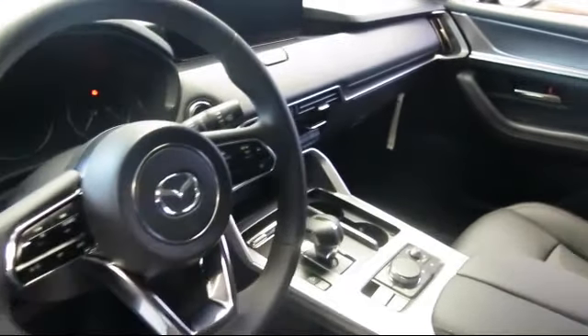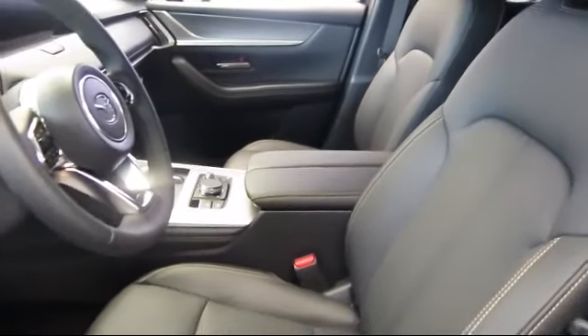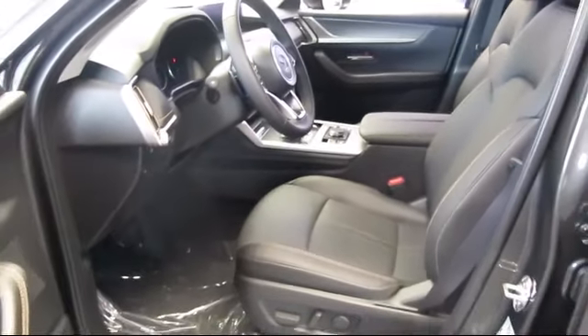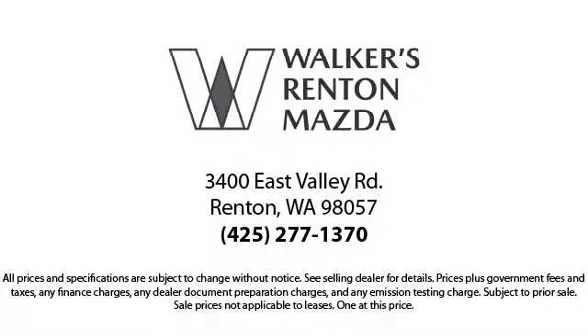At Walker's Renton Mazda, one of our friendly and knowledgeable sales associates will help you find the vehicle that's just right for you. We know that you have high expectations, and our dedicated staff of Mazda enthusiasts is eager to share its knowledge and enthusiasm with you — from our factory-trained mechanics to our friendly, knowledgeable sales team. We are here for you. Walker's Renton Mazda: real value, real people, real simple.